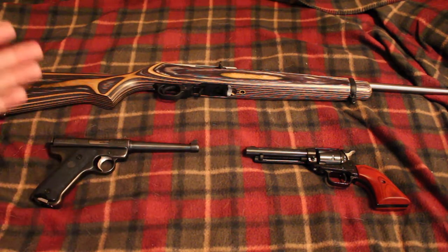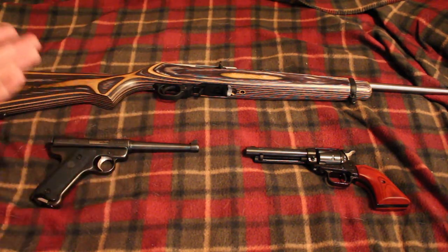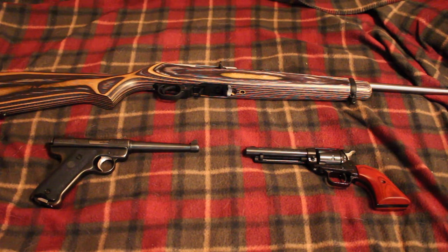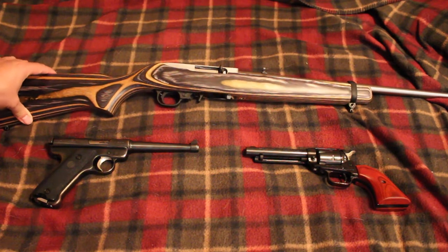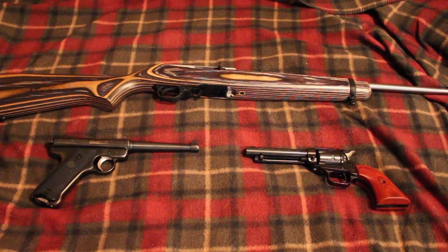For revolvers, you have the Heritage Rough Rider, all the Rugers, the Taurus 942, and there's another one that does both .22 long rifle and .22 mag — the Rugers and Heritage also do that. For rifles, you have the Ruger 10-22, Henrys, Savages, Marlin Model 60s and 795s — all of those would make good .22 rifles for trapping guns.